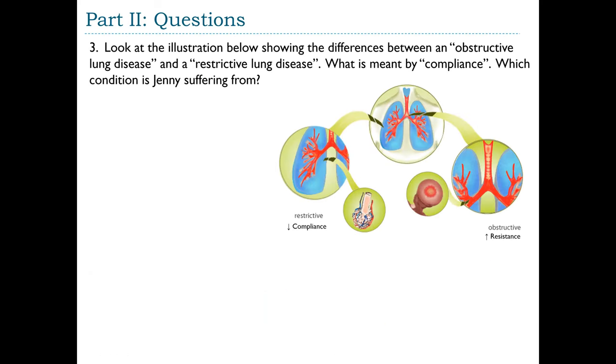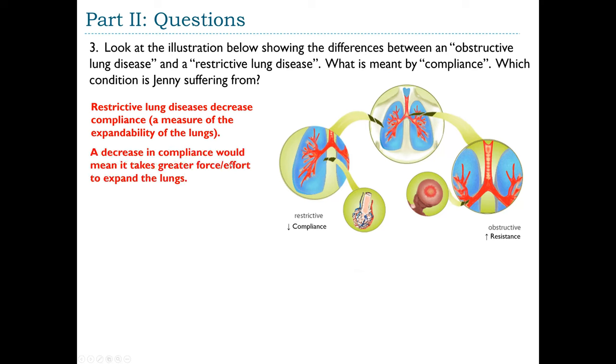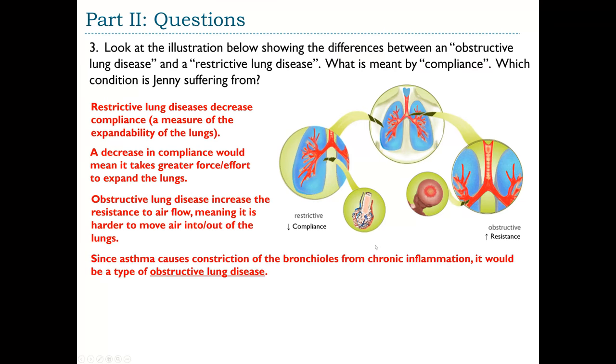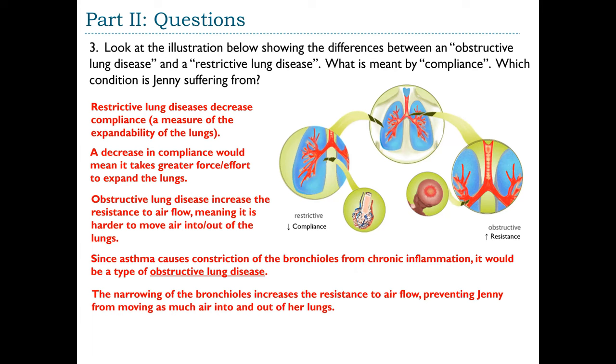Question 3: What is compliance, and which condition does Jenny have? Restrictive lung diseases result from a decrease in compliance — a measure of the expandability of the lungs. Decreased compliance means it takes greater force to expand the lungs. Obstructive lung diseases involve increased resistance to airflow, making it harder to move air through the passageways. Since asthma causes bronchoconstriction from chronic inflammation, it is a type of obstructive lung disease. The narrowing of the bronchioles increases resistance to airflow, preventing Jenny from moving adequate air.